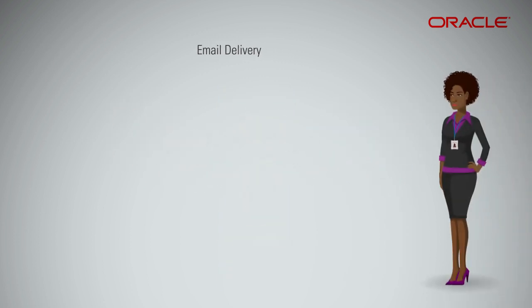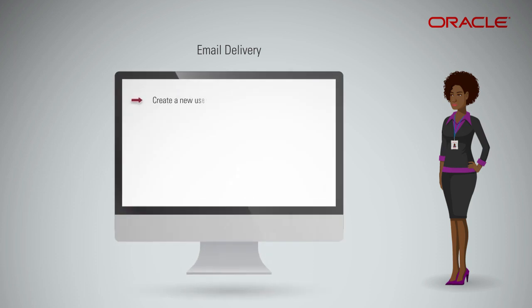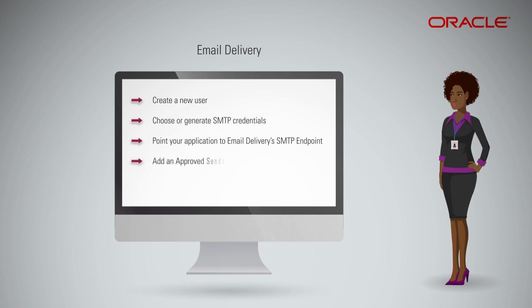Configuring the email delivery service is easy. From the Oracle Cloud Infrastructure Console, create a new user under which you will generate SMTP credentials. The group associated with this new user should have permissions to use email delivery. In the settings for the new user, choose SMTP credentials or generate the SMTP credentials. Choose email delivery in the console app. Create one or more approved senders for the from address. Set up email authentication like the Sender Policy Framework, or SPF.